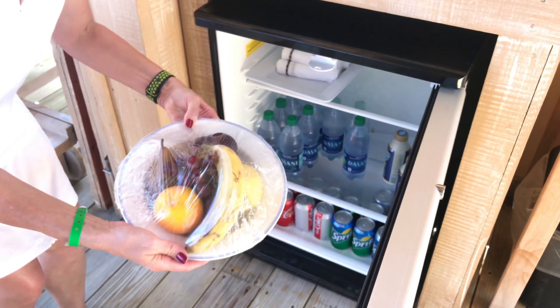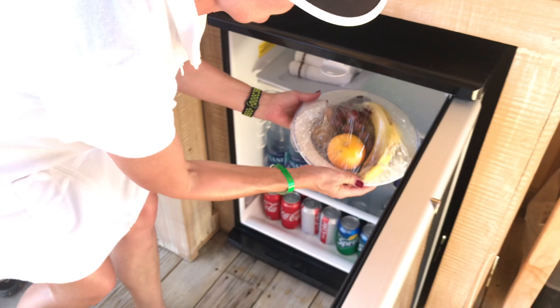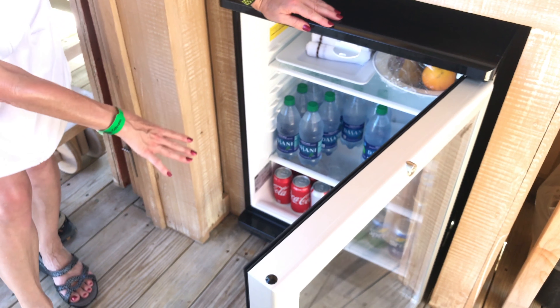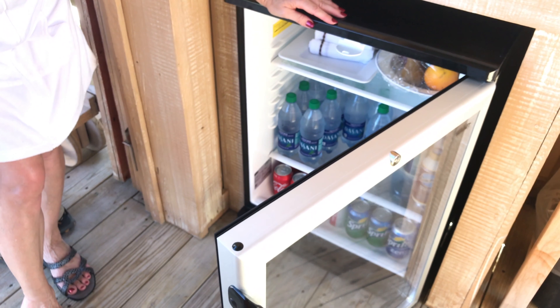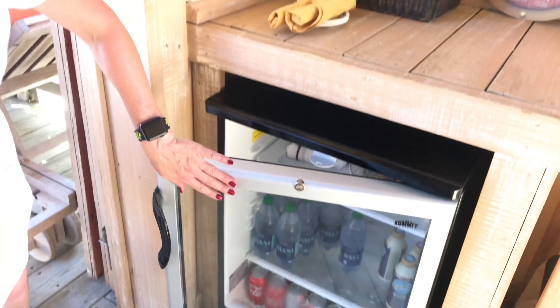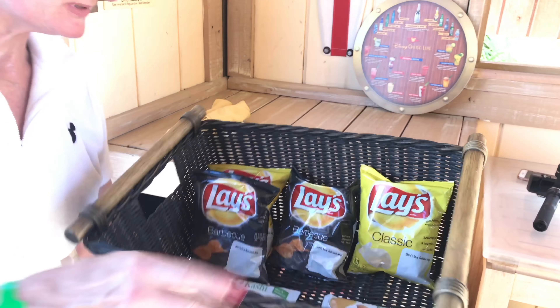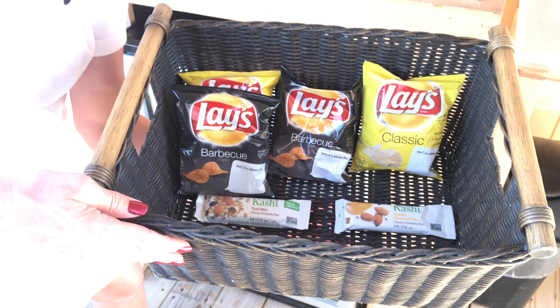There's fruit — a nice assortment. And then an assortment of Dasani water, sodas, Sprite, Coca-Cola. They also give you a basket of yummies: potato chips and trail mix bars.